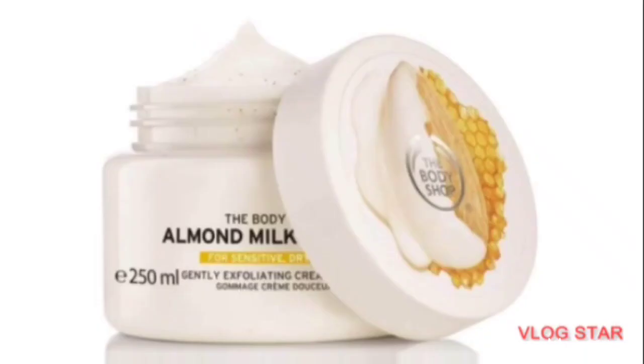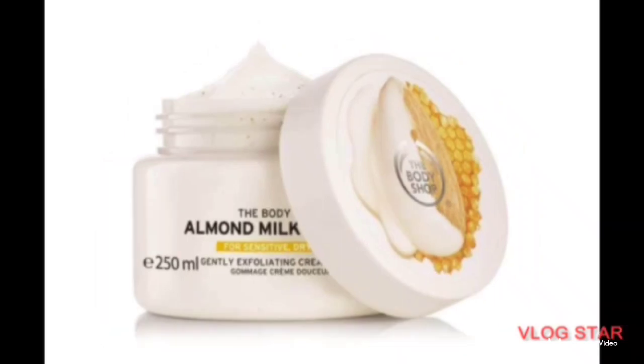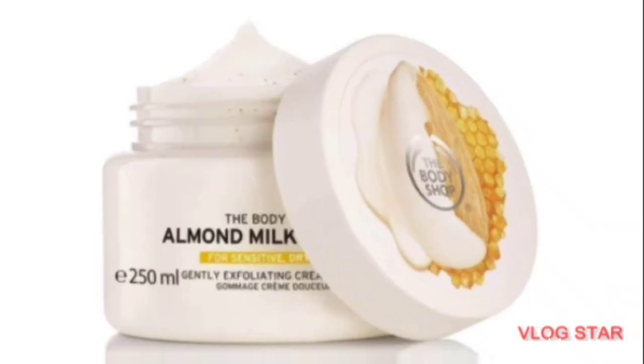The next one is Almond Milk from The Body Shop. This particular scrub is for sensitive skin and those with dry skin. So if you have very sensitive and dry skin, this is a must-have. It's very nice and gentle on the skin. It's still somewhat difficult to get, but if you go to a big supermarket you should find it.